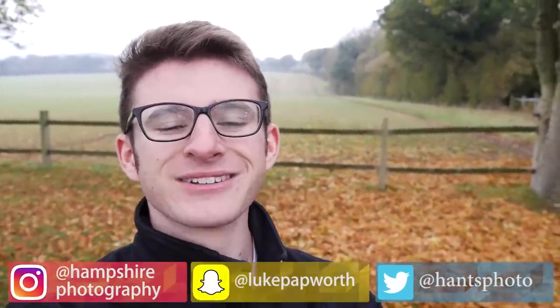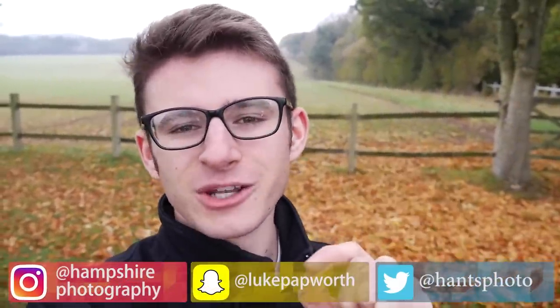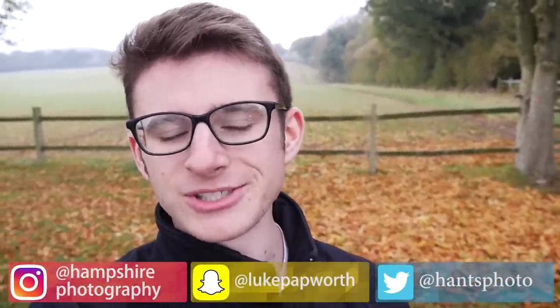Hi everyone, it's Luke here, welcome back to another video. Today's video is pretty damn special — you guys may remember back in August I was revealing that I was selling my previous car, my Audi A1. Shortly after that video went live, the car sold. So it's been about three months of frantically searching for the perfect replacement, and I finally found it — and I think you guys are going to absolutely love it.